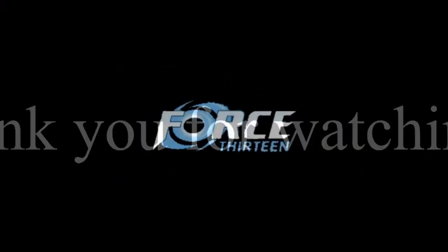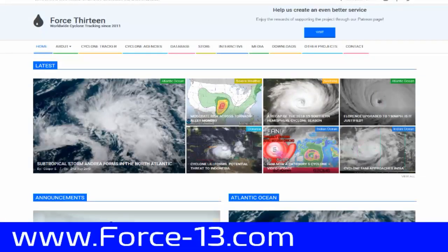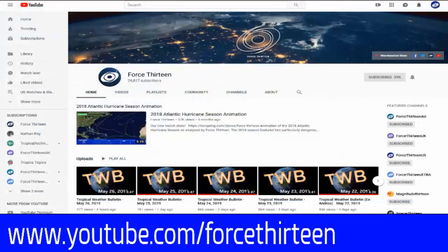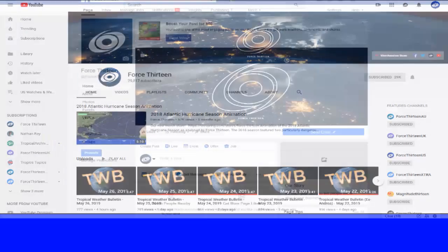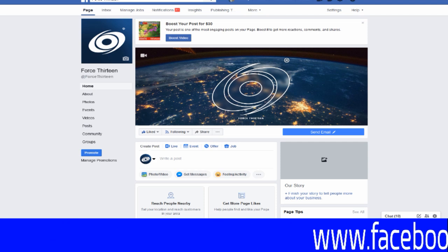Thank you for watching this production of Force 13. For more information, you can reach us on all of our media outlets. Our website is Force13.com, where we are revamping the site and writing new articles for your reading pleasure. We're also on YouTube at YouTube.com/Force13 — if you're already there, go ahead and hit like and subscribe to keep getting updates. We're also on Facebook, keyword Force 13, where we'll post articles and keep an eye out for any live events we may simulcast.